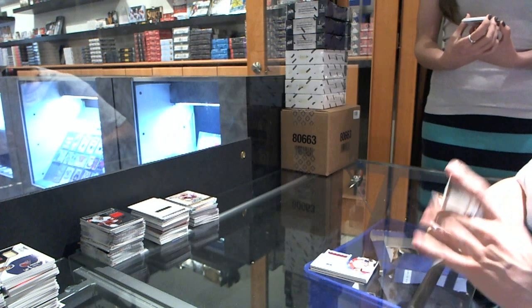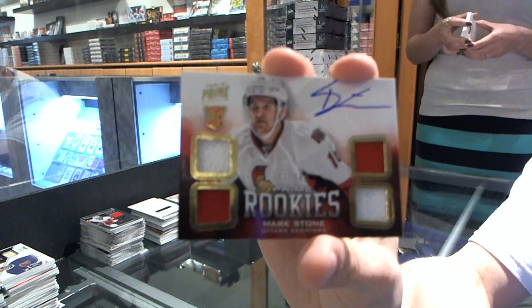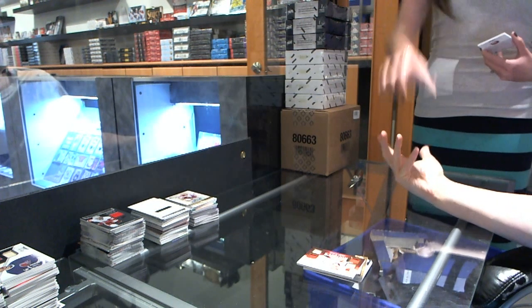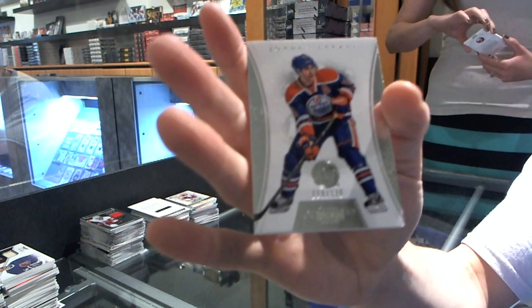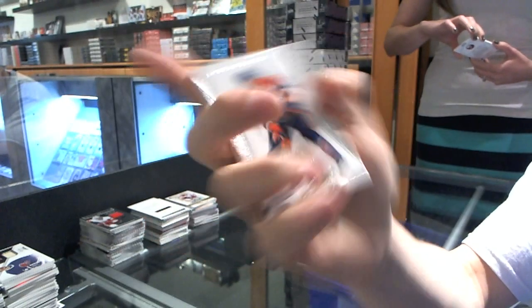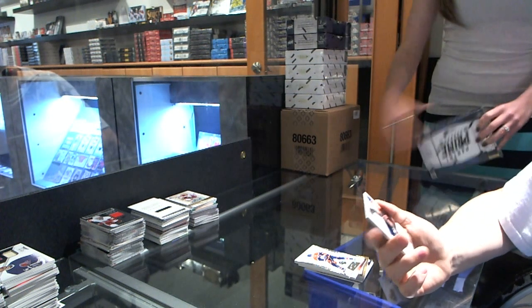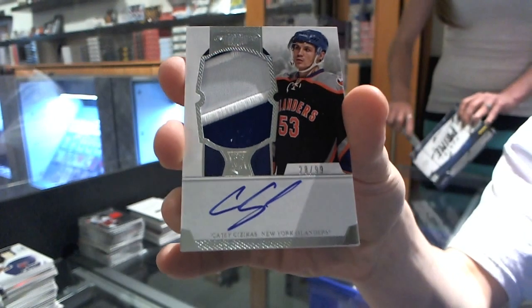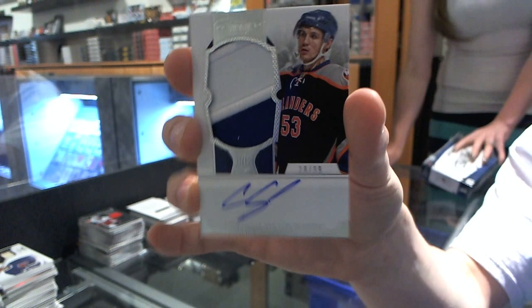11 of 25 for the Penguins, Sidney Crosby. Quad jersey auto rookie number 249 for the Ottawa Senators, Mark Stone. We've got a base card number 125 for the Edmonton Oilers, Jordan Everly. And a two-color rookie patch auto number 28 of 99 for the New York Islanders, Casey Zizikis.